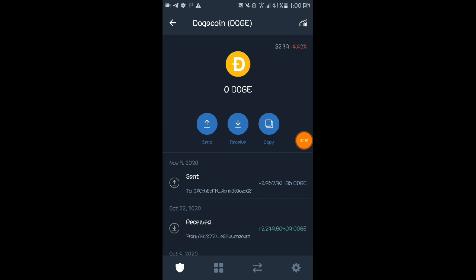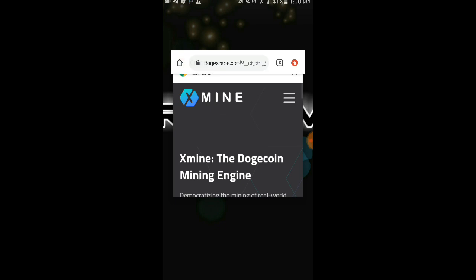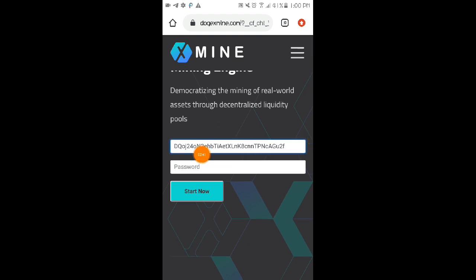Copy your Dogecoin wallet address, go back to the website, and paste it there. Then enter your password and click the 'Start Now' button to register.